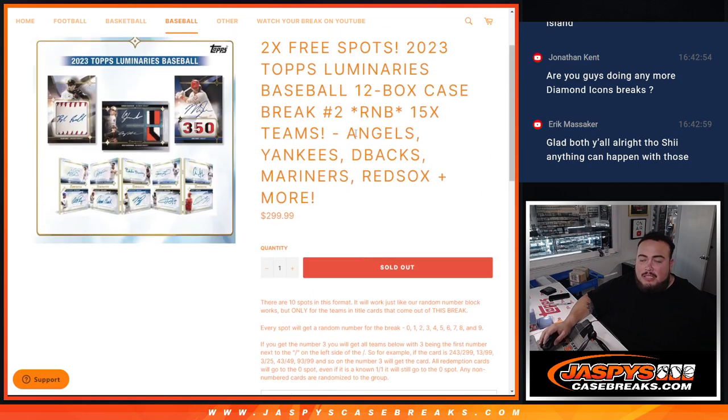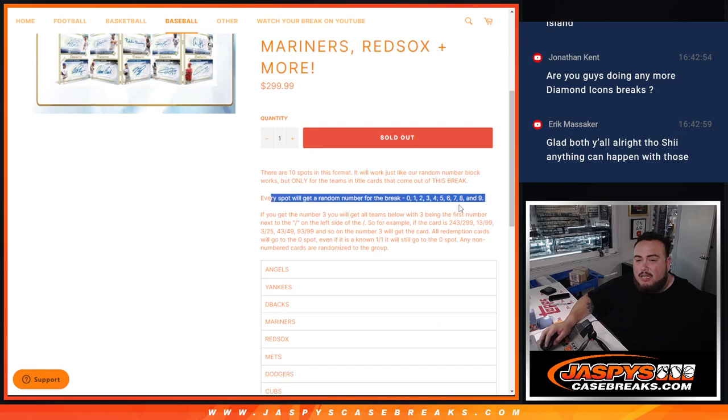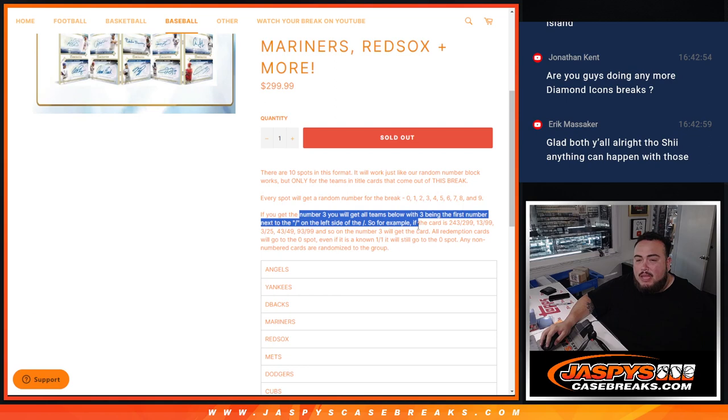Again, you get a piece of these teams via a serial number. You get a random number from 0 through 9. If it matches the serial number that you get, it goes to you. There's your examples there.